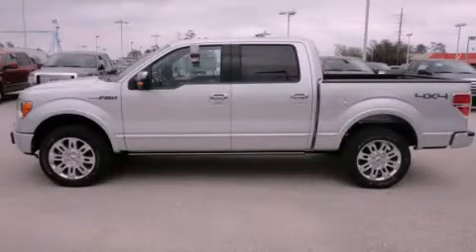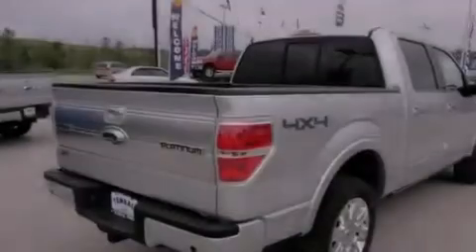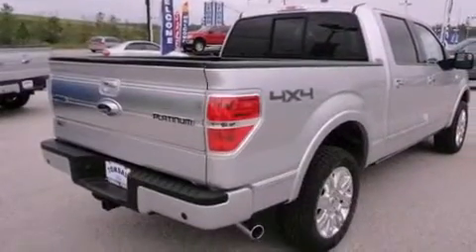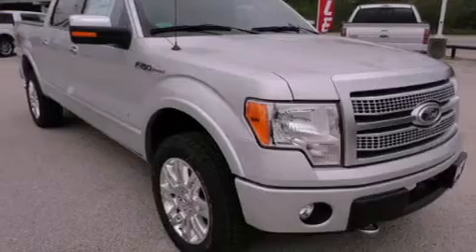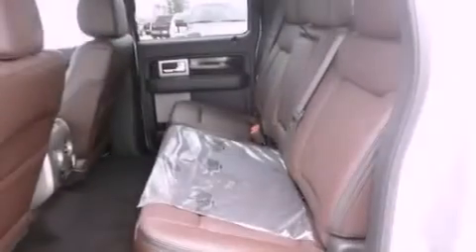This is a brand new 2012 Ford F-150. It has what you need for work as well as what you want for play. It has a 3.5-liter six-cylinder engine, automatic transmission, and four-wheel drive.